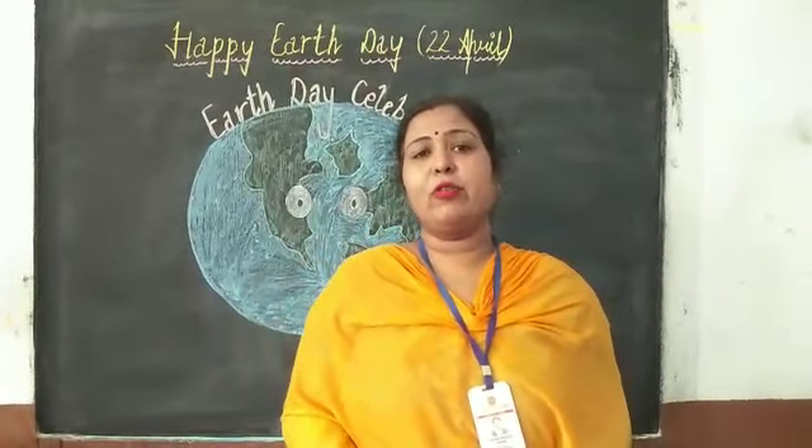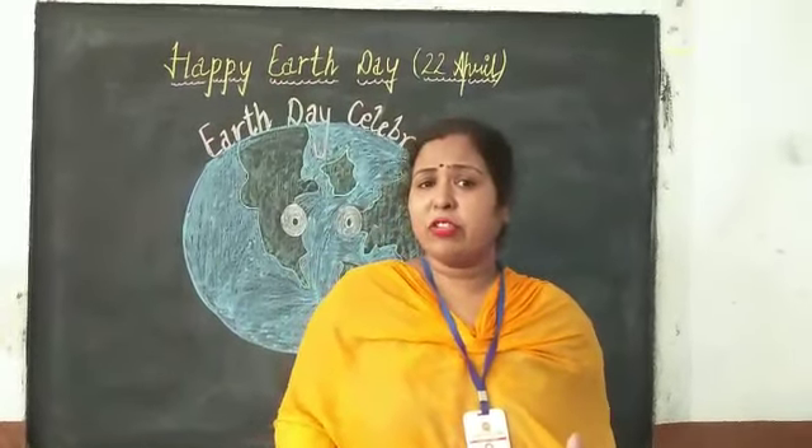Good morning students. Today we are here to celebrate a day. Which day? Anyone knows?